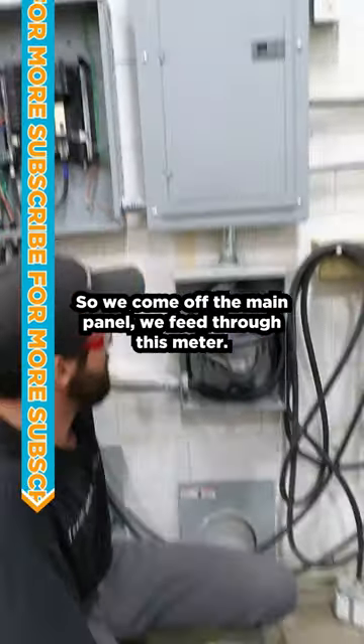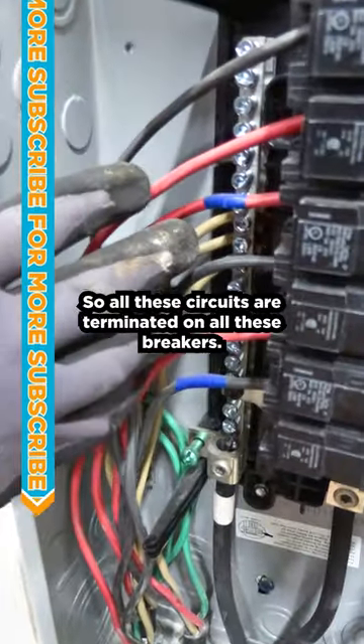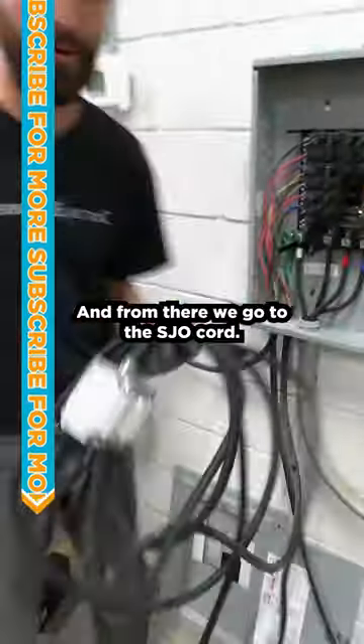We come off the main panel, feed through this meter, and after the meter we come up here and feed this panel. All these circuits are terminated on all these breakers, and from there we go to the STAO core.